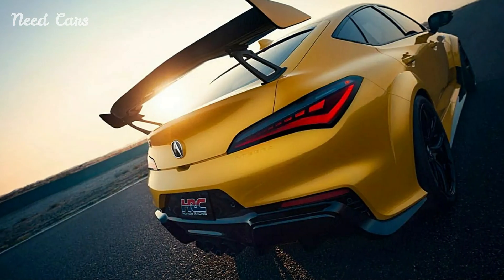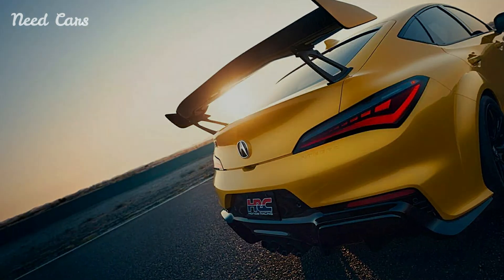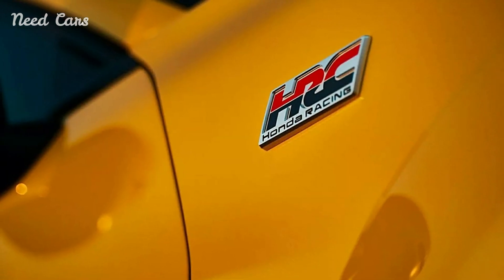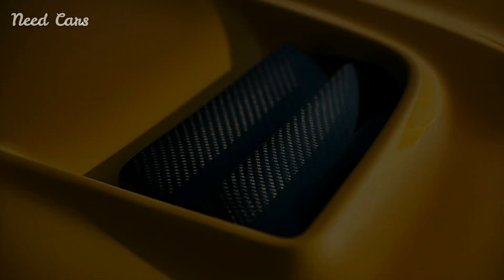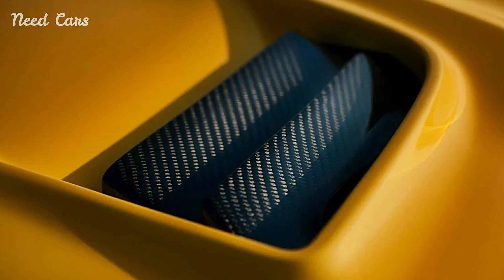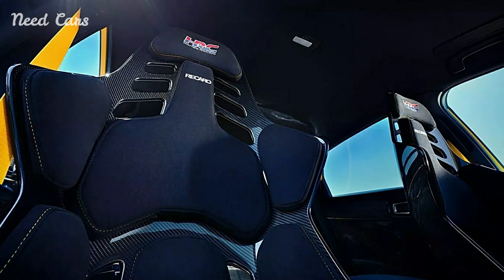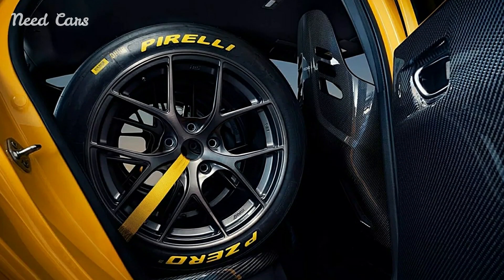The Integra Type S, with its radical design and cutting-edge technology, is a clear signal of Acura's dedication to innovation and performance. It serves as both a showcase of what the brand is capable of and a precursor to an exciting array of aftermarket enhancements that will allow enthusiasts to elevate their driving experience even further. As the automotive community eagerly anticipates the release of these performance parts, the Integra Type S stands out as a testament to Acura's commitment to excellence and its ability to deliver thrilling, high-performance vehicles that resonate with driving enthusiasts around the world.